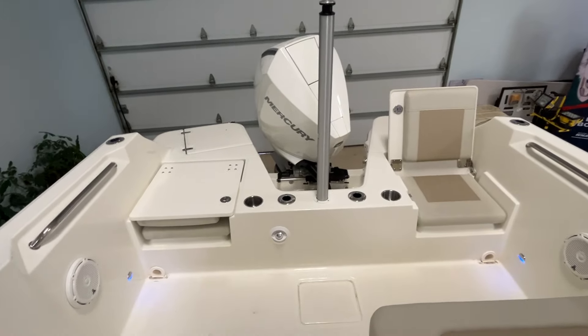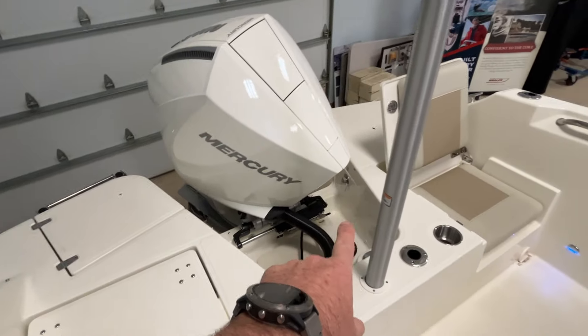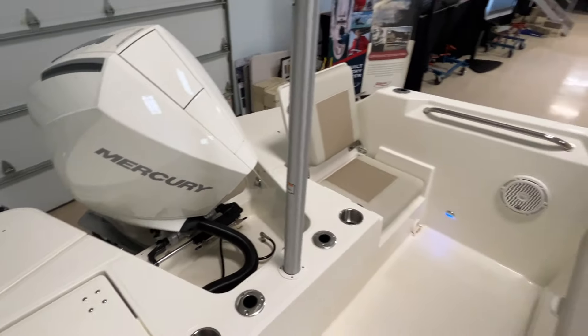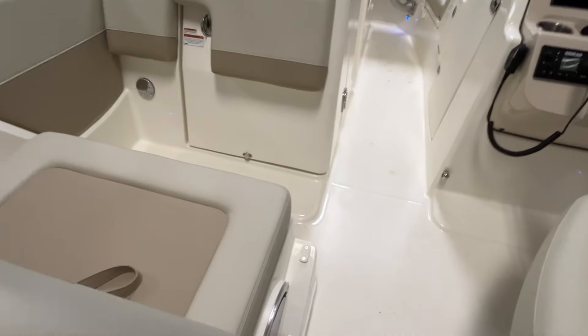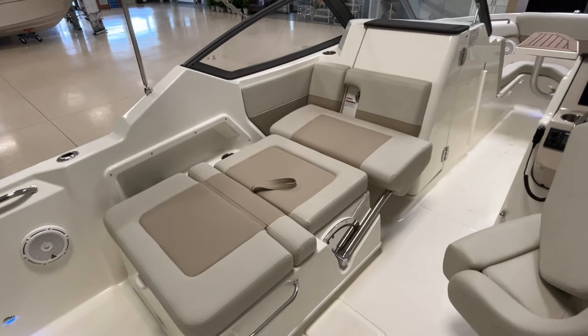You've got a fresh water wash down over here. Raw water is located right in the engine well there. Your fuel fills right here. Hydraulic steering. Flip-flop seat here — lays down and becomes one big lounge.